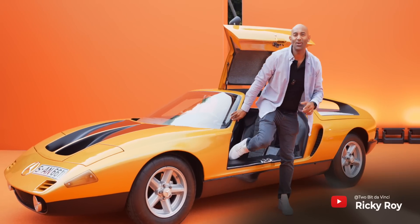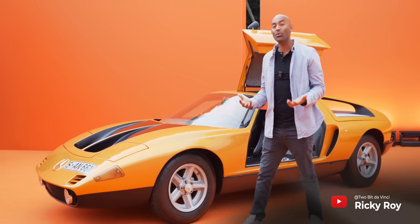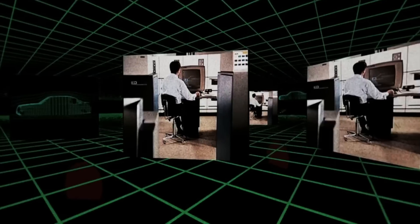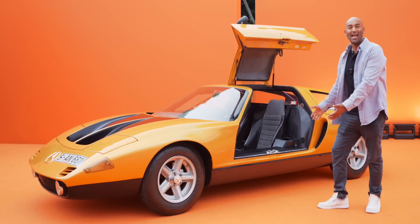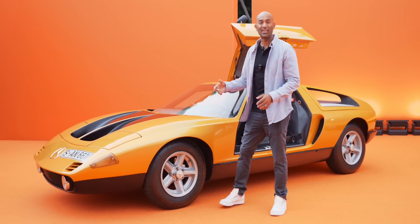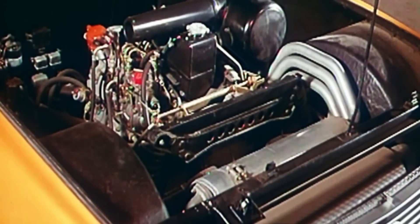This is a Mercedes C111, a concept car born in the 60s and 70s during the oil crisis. This was not just a gorgeous thing with golden doors — classic Mercedes. It's much more than that. This was a test bed for all sorts of new innovative ways to be more efficient. For example, this car has a drag coefficient of 0.19, and early versions came with a Wankel rotary motor — a tiny rotary engine — and then later on an efficient diesel. All cutting edge stuff for the time.